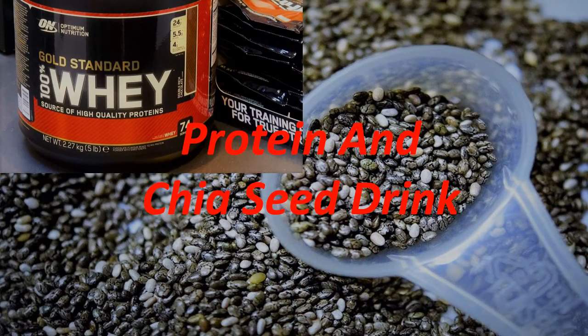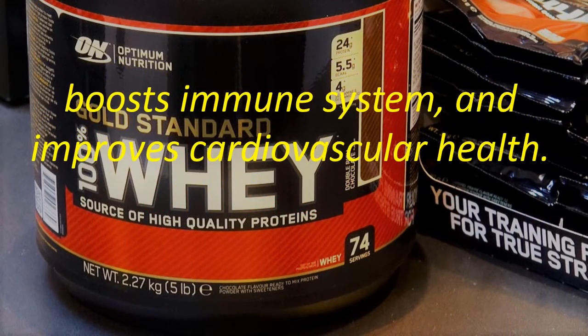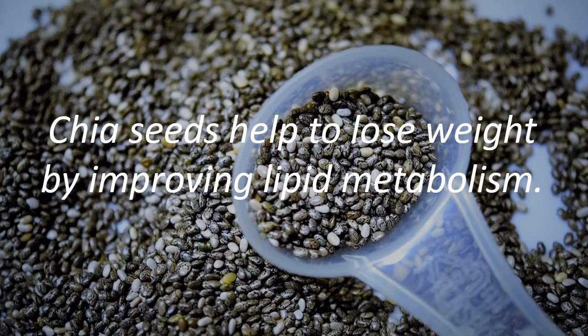Protein and Chia Seed Drink. Whey protein helps to rebuild muscle fibers, boosts the immune system, and improves cardiovascular health. Chia seeds help to lose weight by improving lipid metabolism.